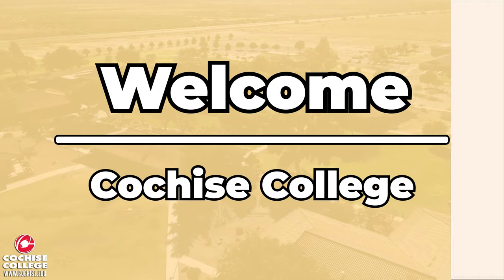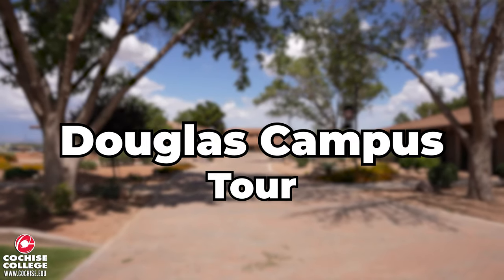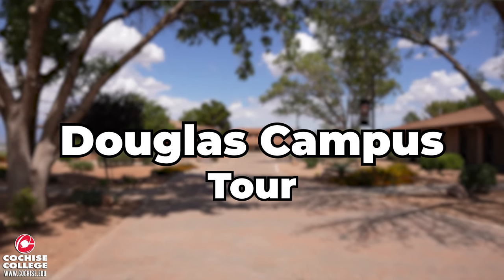Hello and welcome to Cochise College. In today's video we'll be giving you a tour of the Douglas campus. Without further ado, let's begin.